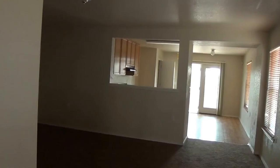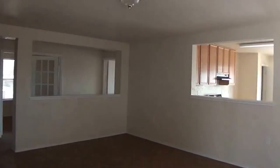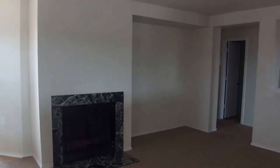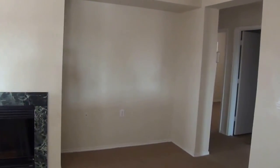Here we come into the living room. It does have a fireplace. You can put your TV right over here in this area.